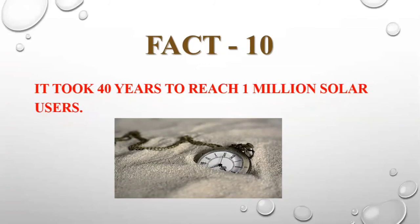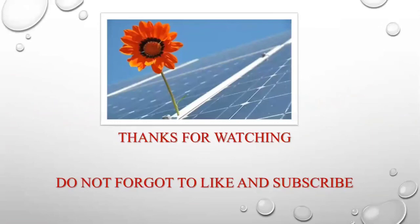So these were some of the interesting facts about solar energy, and there are many others also. If you have knowledge about any other, you can comment in the comment section. The best among the facts, if you like, you can write in the comment. For more videos, do not forget to like and subscribe.